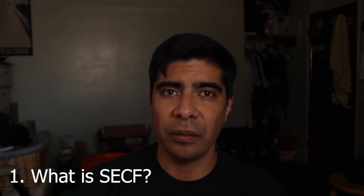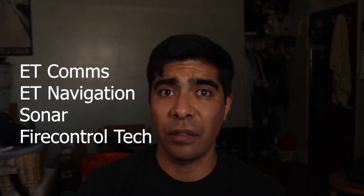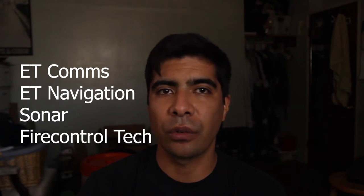Number one: what is SCCF? SCCF is Submarine Electronic Computer Field. That program breaks down into four different jobs: Electronic Technician Communications, Electronic Technician Navigation — which is what I did — Sonar Technician, and Fire Control Technician.